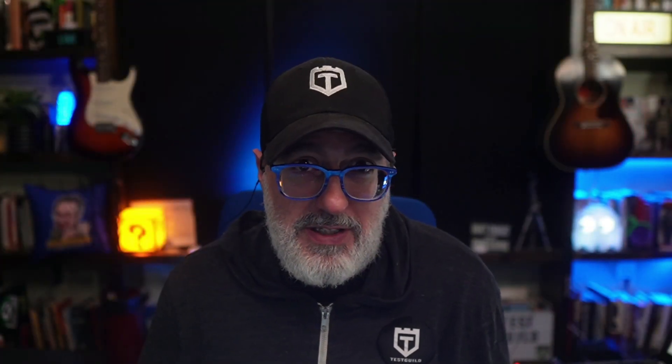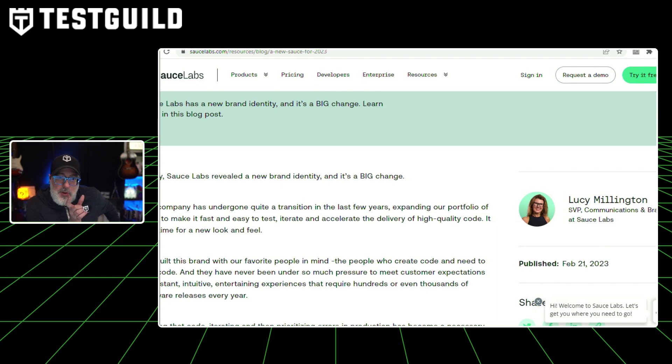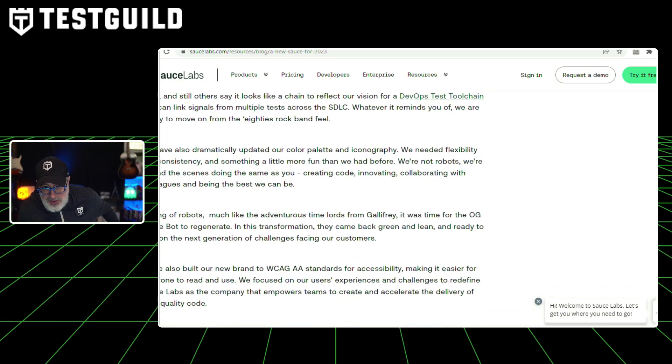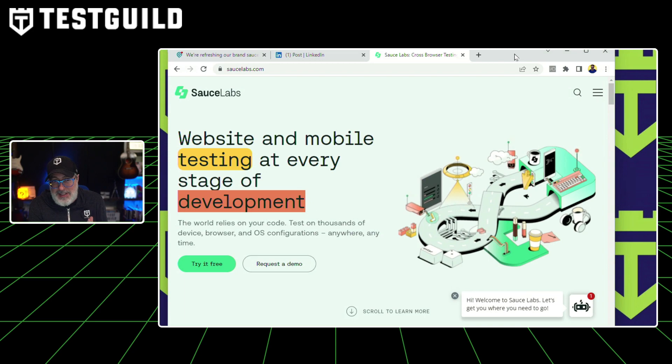Sauce Labs has recently rebranded, and even though it's not strictly an automation-specific post, it really caught my attention. After all these years, Sauce Labs has decided to refresh their branding and go in a completely opposite direction from what you may be used to. The article covers why they rebranded, what it now looks like, and the key reasons behind it. Right off the bat, they've moved away from red branding and are now using a green color, and the logo no longer has the lightning bolt — it's a more standard type of logo. The website has changed significantly as well, so check it out and let me know what you think.